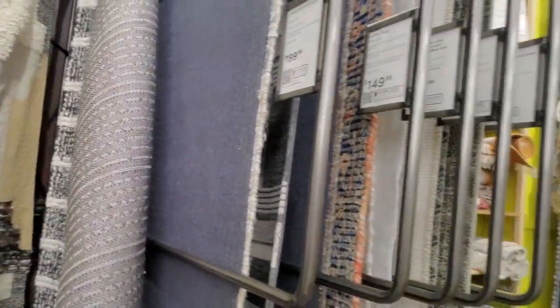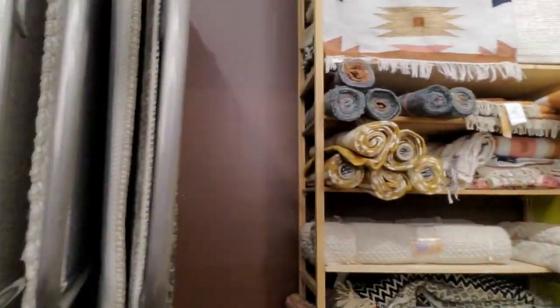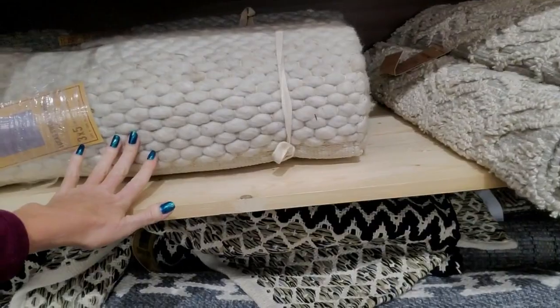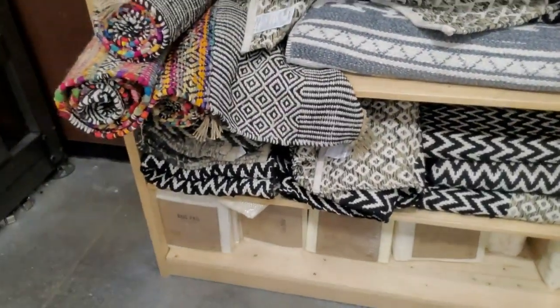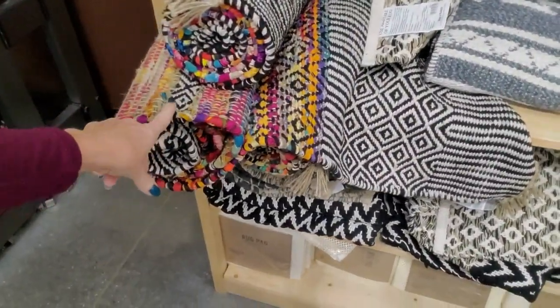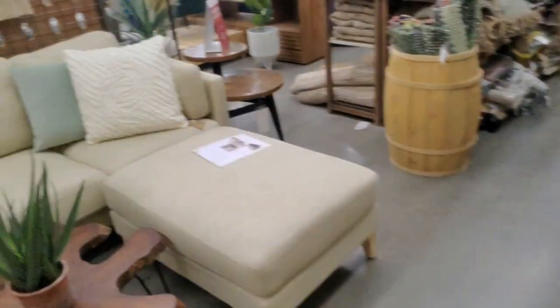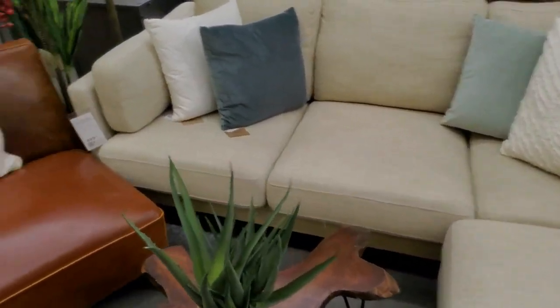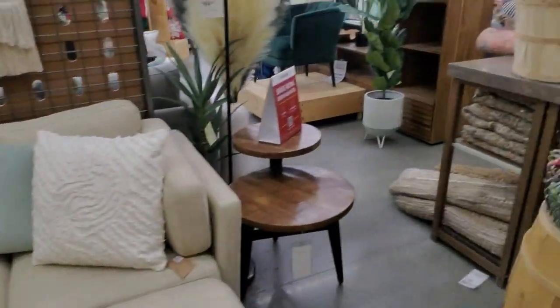Looks like they're all between $150 and $200, and they're all around 6 feet by 9 feet. Here we have some smaller rugs — 3x5s. These are kind of like the ones I got at Aldi. This is cute too — look at this little setup.